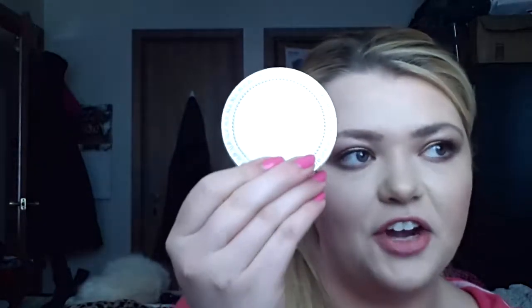For bronzer, I've been using Too Faced Chocolate Soleil. I have the Milk Chocolate because I am so pale. It's just a matte bronzer. I think it looks very natural, easily blended, and it smells so good. If you go to an Ulta, you gotta smell this — it smells like chocolate cake batter. It's great for contouring. I use it around the perimeter of my face and to contour my nose, and it looks very natural but gives my face a little more dimension.